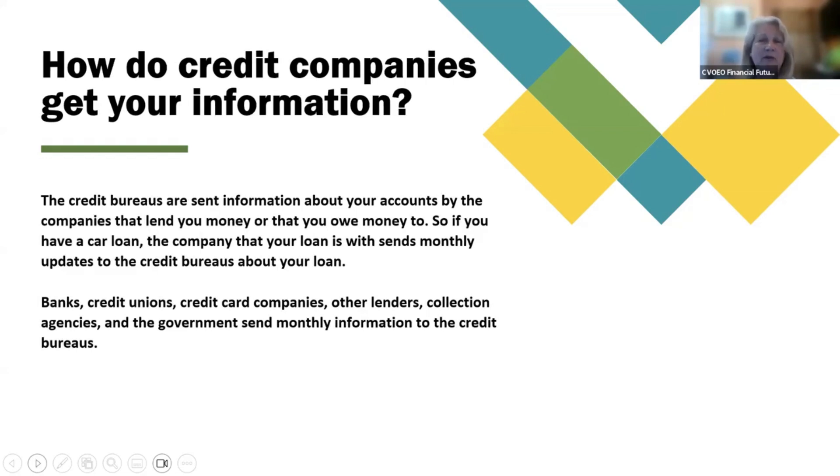How do credit companies get your information? The credit bureaus are sent information about your accounts by the companies that lend you money or that you owe money to. So if you have a car loan, the company that your loan is with sends monthly updates to the credit bureaus about your loan. Banks, credit unions, credit card companies, other lenders, collection agencies, and the government send monthly information to the credit bureaus.